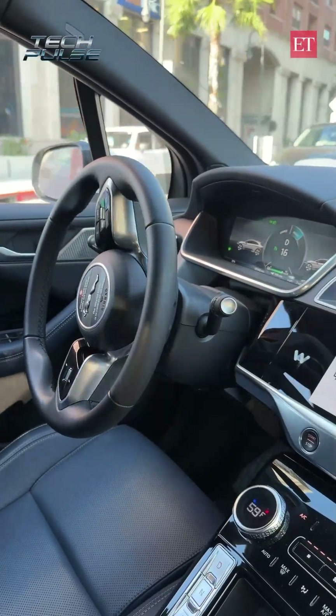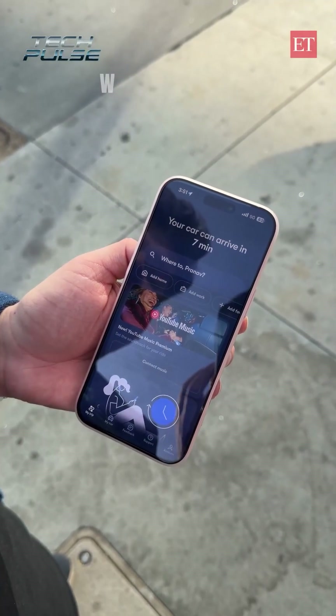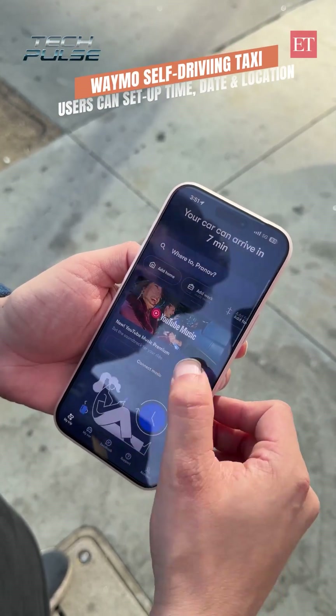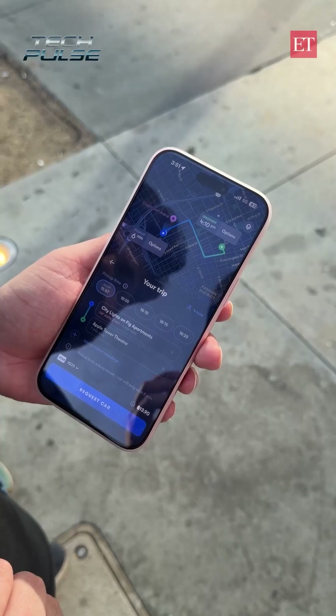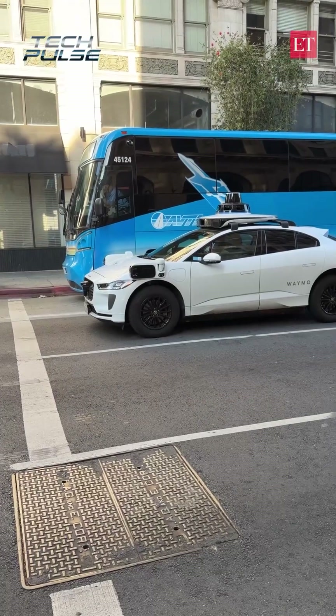Now first, let's understand how you book a driverless taxi. It works exactly like your regular Uber app — you download it and it has a user interface that resembles Uber a lot. Now let's quickly put in the location you want to go. Once you lock in where you want to go, it will show you the availability of the taxis around you. The ride is booked.